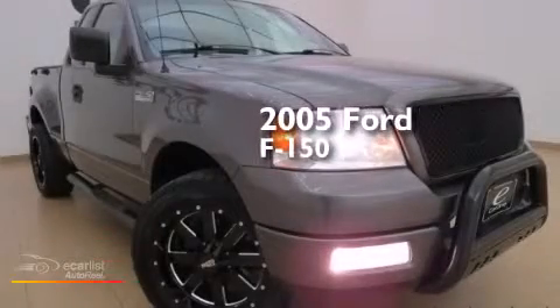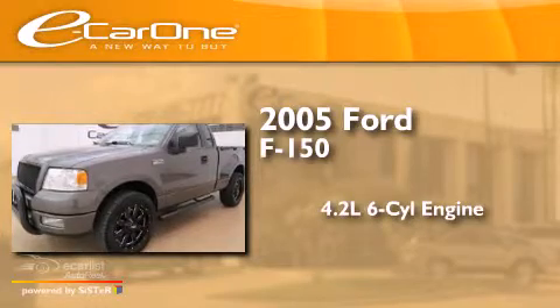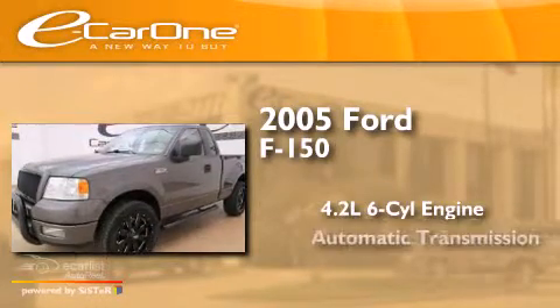This is a 2005 Ford F-150. It features a 4.2-liter six-cylinder engine and an automatic transmission.